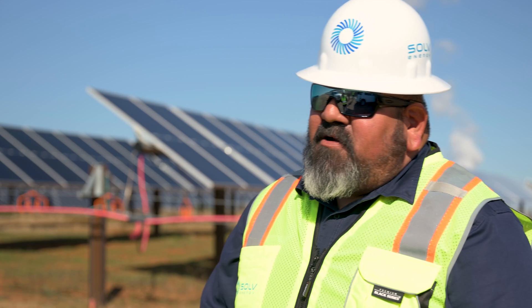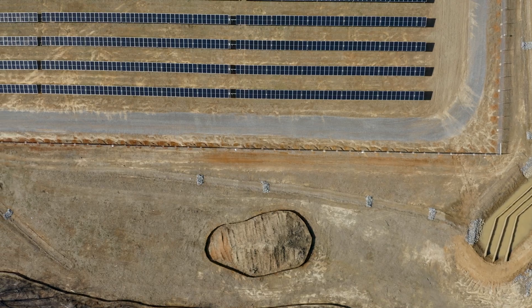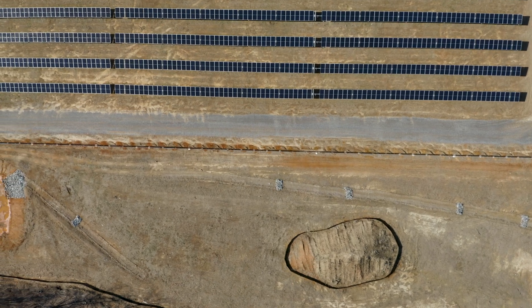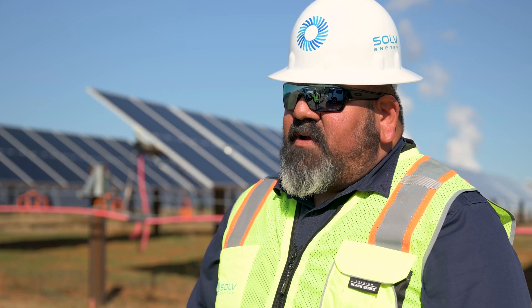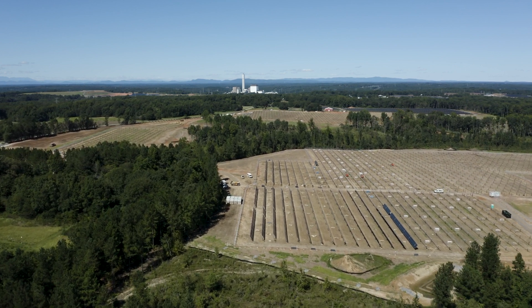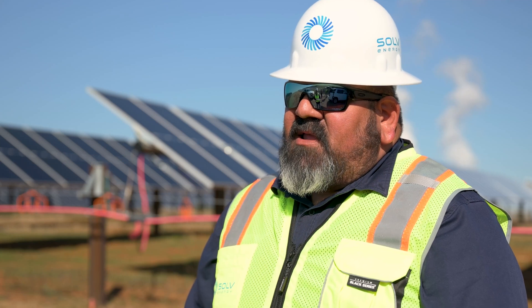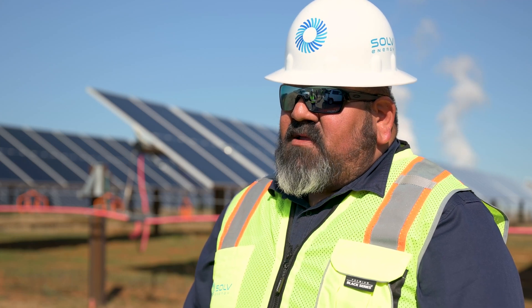My name is Ralph Guerra. I'm the superintendent for Broad River. I was a subcontractor doing all the civil work with Stockbridge and then worked my way into Solve. I oversee all construction activities on site — manpower, subcontractors, vendors, and all EPC activities in the PV field.